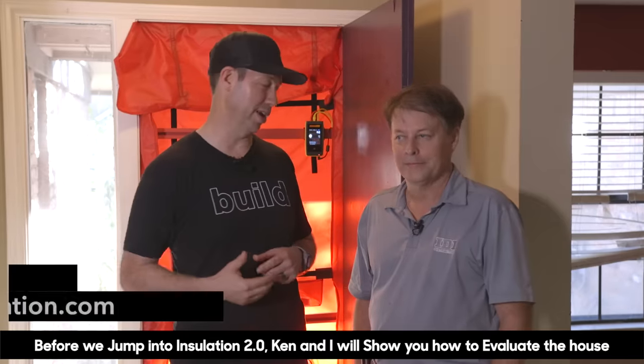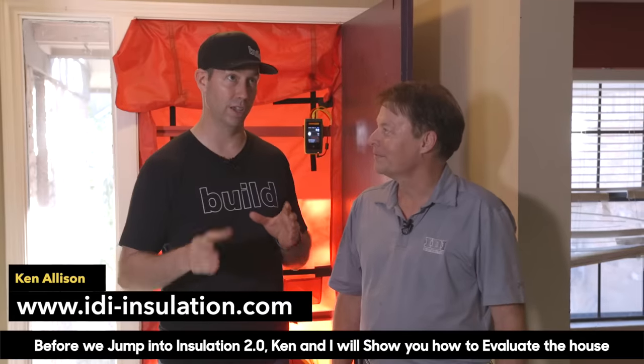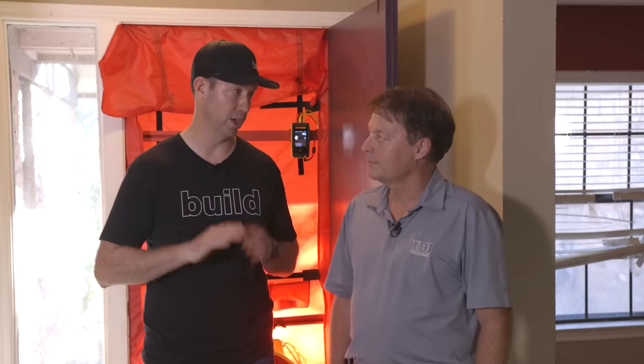I brought my building science buddy Ken Allison in with me. Ken actually works for IDI, an insulation distributor with huge coverage all over the nation. What I like about Ken is he doesn't have a dog in the fight — he sells all kinds of insulation and helps train performance contractors and insulators. What we're going to do today is set up the blower door, talk about how to use an infrared camera, and a few other tests to really see how this house performs in terms of energy use, air flows, comfort, and durability.